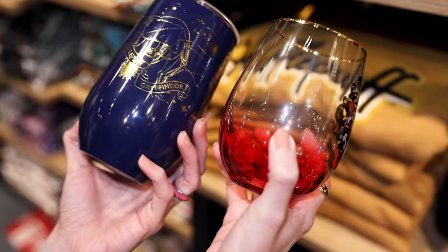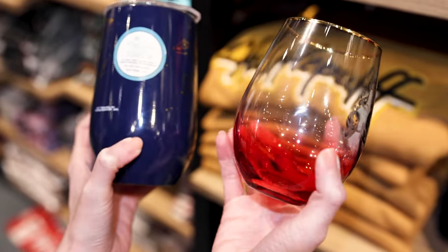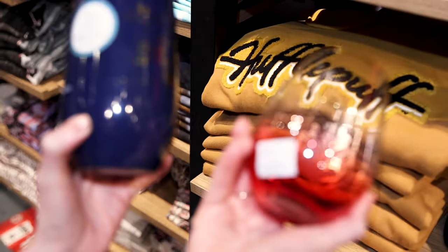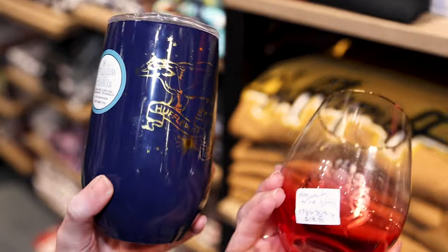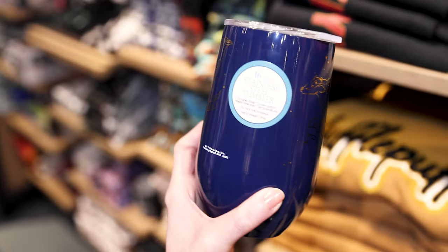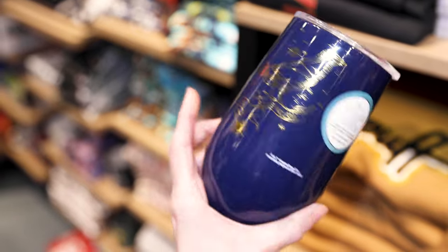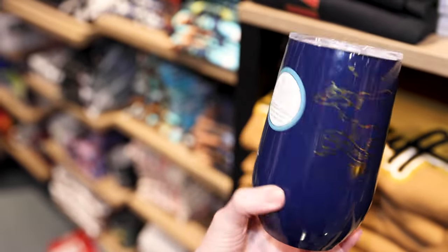They even have houseware. Look at this glass cup with an ombre effect — it's the Hogwarts logo, it is $18.90. There's also a Hogwarts wine glass, and then we have this stainless steel tumbler. We have Hufflepuff, Gryffindor, Ravenclaw, and Slytherin for $22.90.